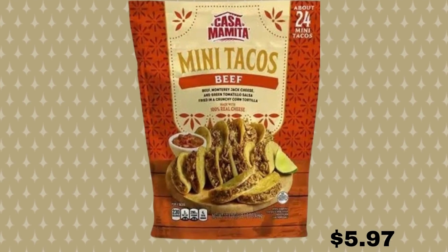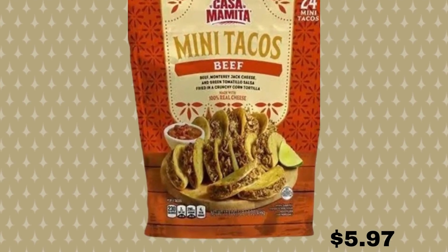Next on the list, we have mini beef tacos. The frozen mini tacos are the perfect meal to keep on hand when you need a quick pick-me-up at dinnertime. Each bag comes with 24 beef or veggie tacos topped with Monterey Jack cheese and green salsa, served in a crunchy corn tortilla. Cook as many as you want and save the rest for later. And this is only $5.97.